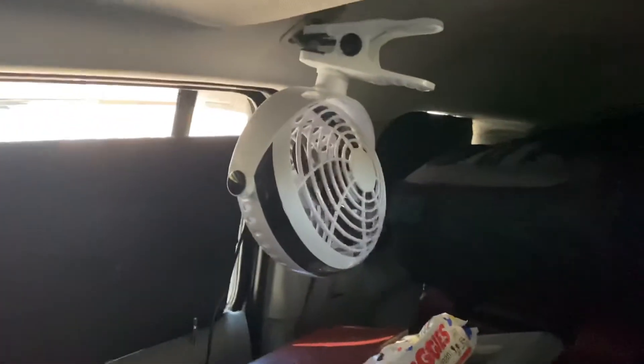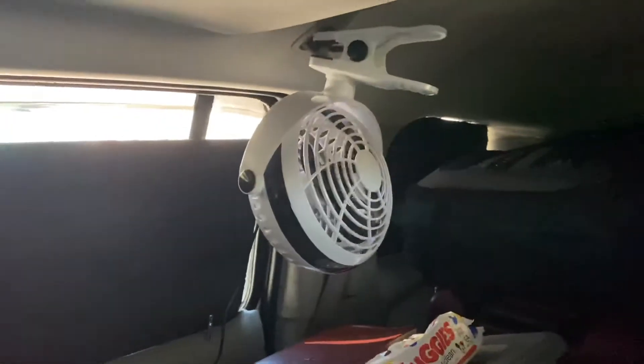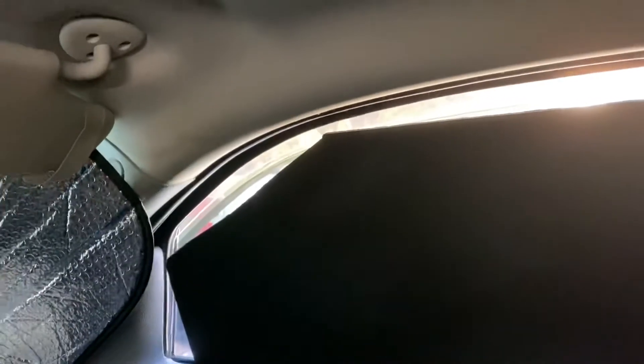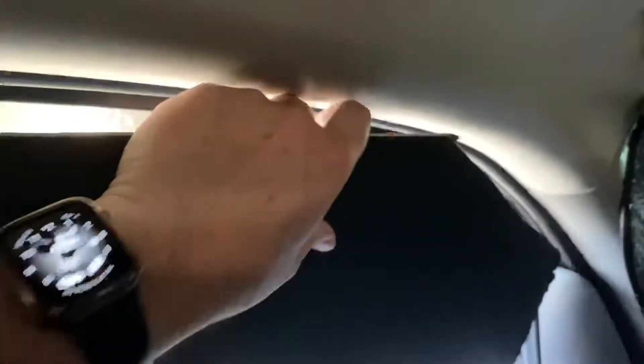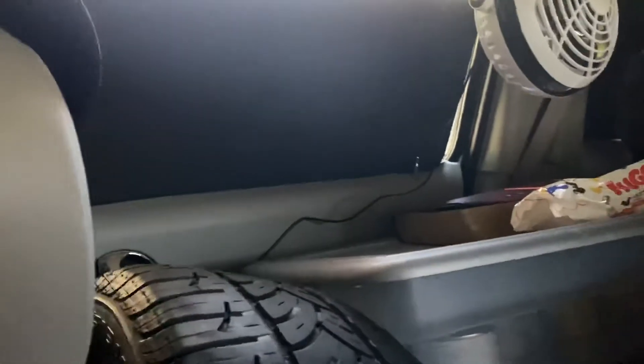On the back, I've got a fan as well. On the back windows, I have the same type of cardboard — I've got it with some sticky stuff on it to keep it on the windows. At night I take these out and put them in the window, and it will block a good bit of light. Especially living in parking lots, you have a problem with cars coming by and street lights, so I try to keep it as dark as possible.